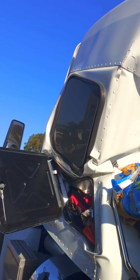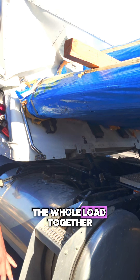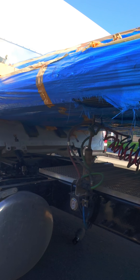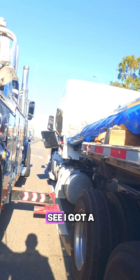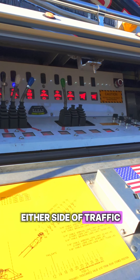Holy smokes. First of all, how much does this weigh? The whole load together, I would say probably about $44,000 to $46,000. $46,000? So if you guys see, I got a ridiculous amount of limited space, so I'm not blocking either side of traffic.